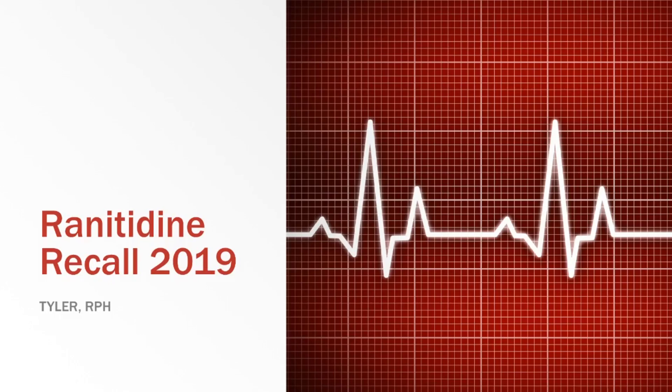Hey guys, what's going on? Today I want to give you an update on the recent recalls on the very popular heartburn medication ranitidine, which goes by the brand name Zantac. This video is current as of September 30th, 2019.